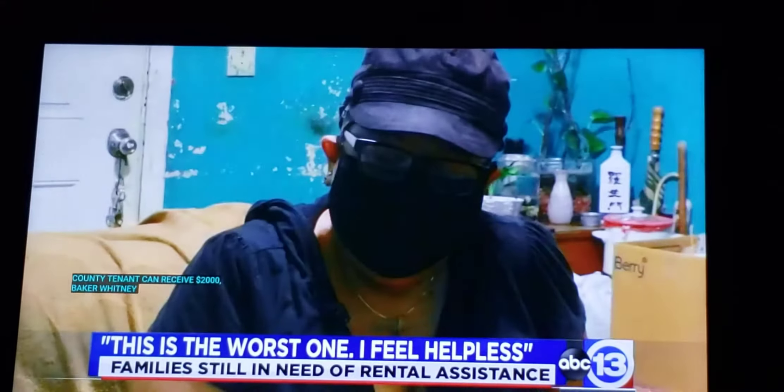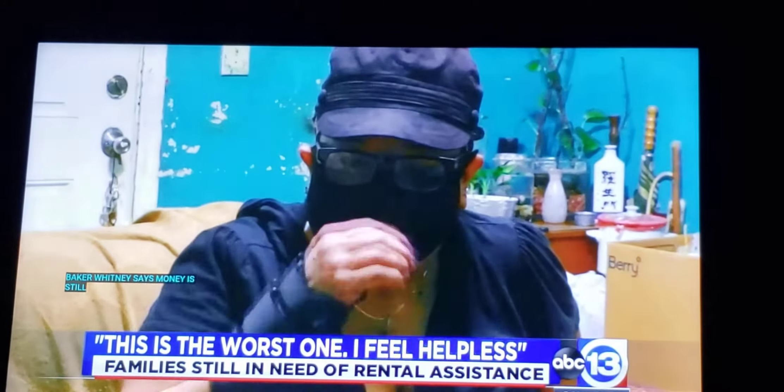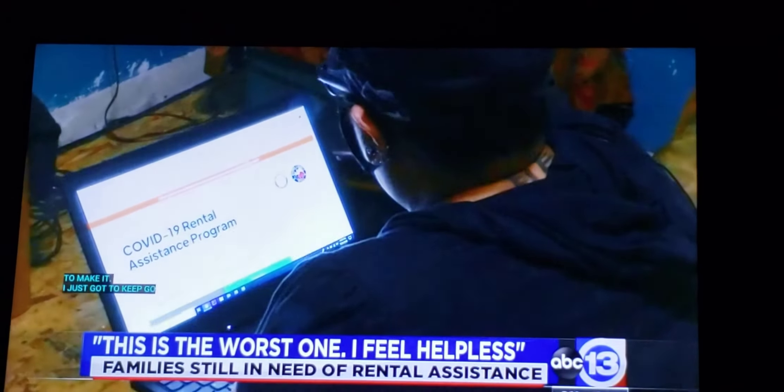Baker Ripley says there's still money available, encouraging tenants and landlords to enroll, which is exactly why Bartlett applied. 'I don't know how I'm going to make it. I just know I just got to keep waking up every day.' The program is what Bartlett hopes will allow her to continue waking up each day in her home.